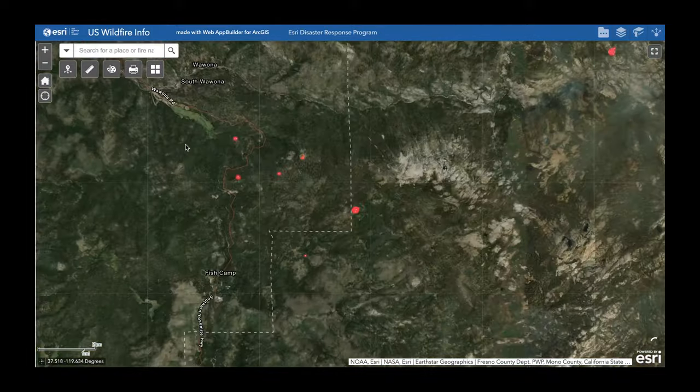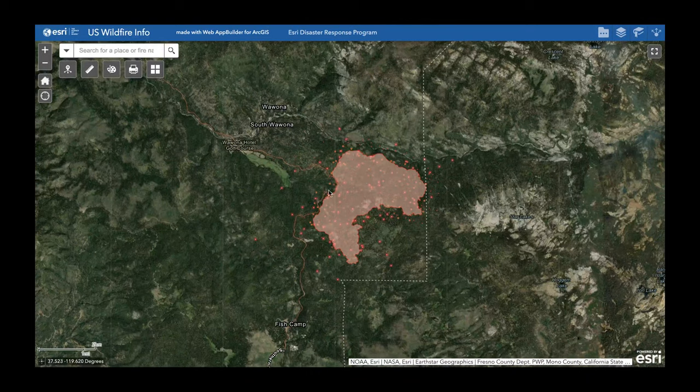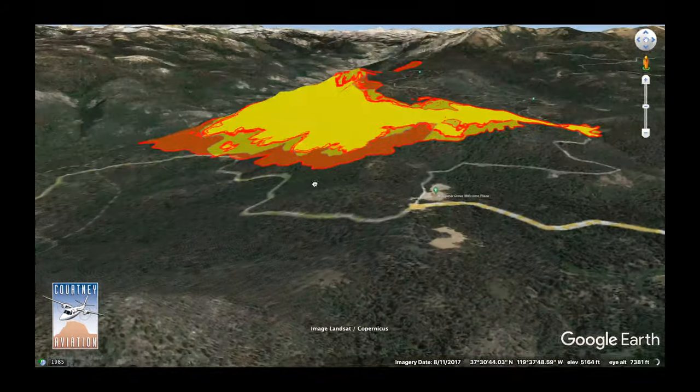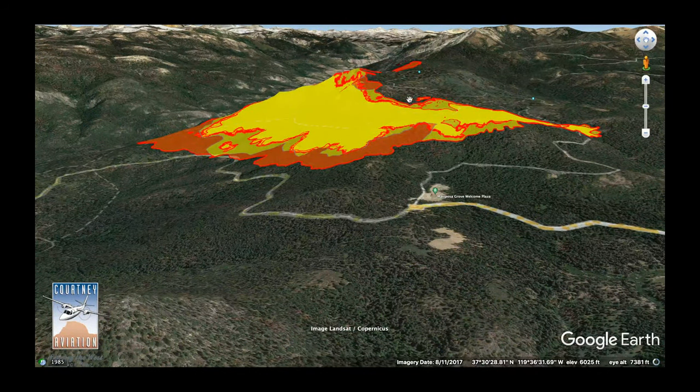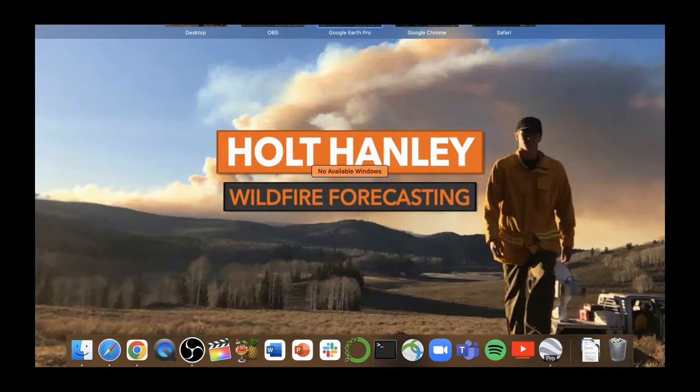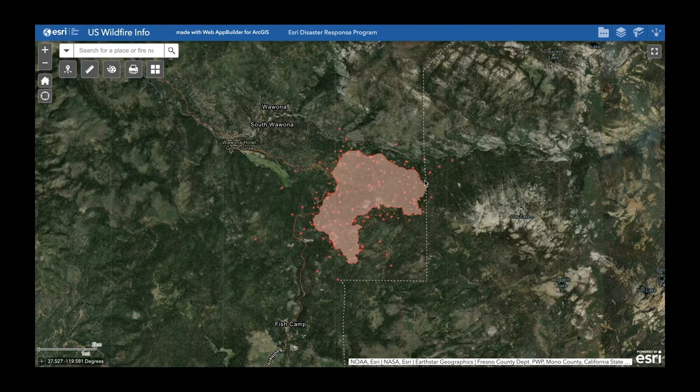Now let's check out some of the active hotspots. Something interesting is the impact topography is having on this fire — there are hills on all sides, so the fire is going uphill in every direction. During the day you get up-canyon winds pushing the fire uphill; during the night you get down-canyon winds pushing it down. That's a big reason why when you look at the fire perimeter, the hotspots aren't all in one direction. This fire has spread in every direction because of the nature of that topography and how winds shift throughout the day.